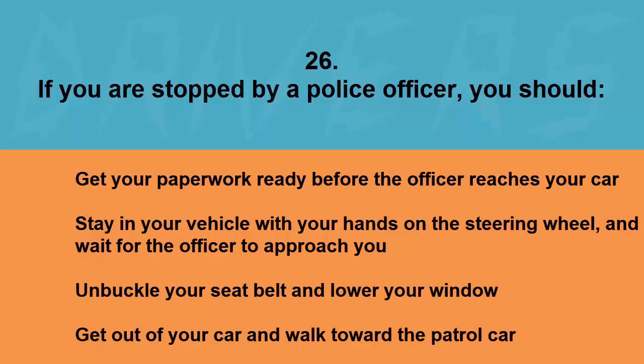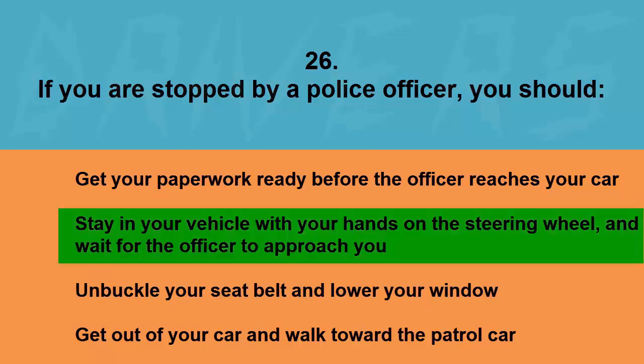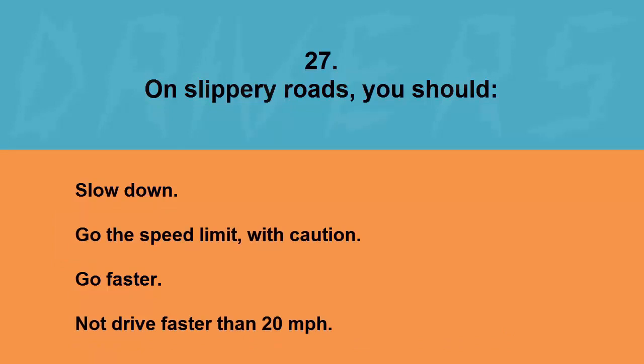If you are stopped by a police officer, you should: get your paperwork ready before the officer reaches your car, stay in your vehicle with your hands on the steering wheel and wait for the officer to approach you, unbuckle your seat belt and lower your window, or get out of your car and walk toward the patrol car. The correct answer is stay in your vehicle with your hands on the steering wheel and wait for the officer to approach you.